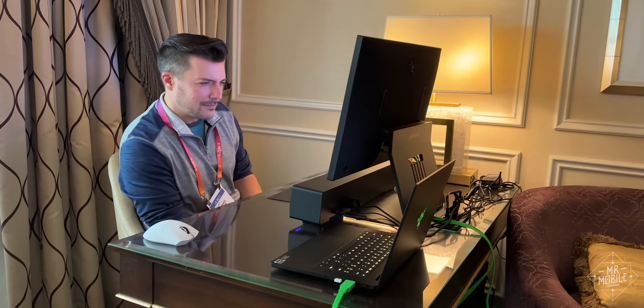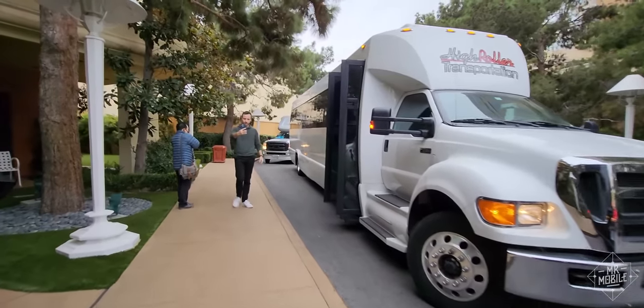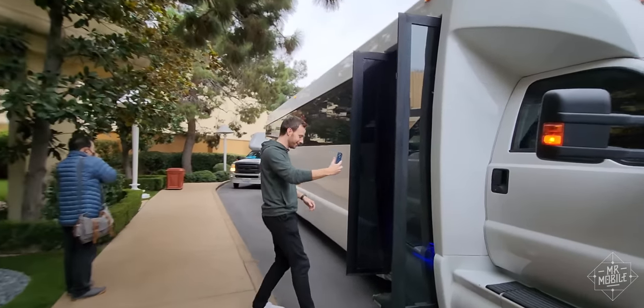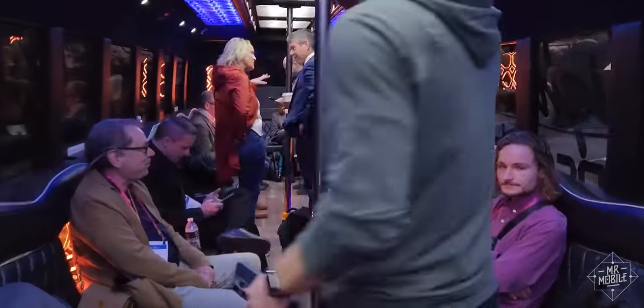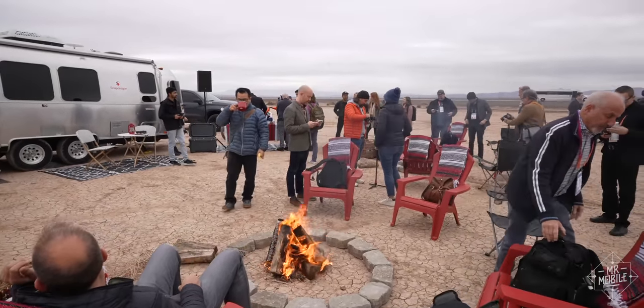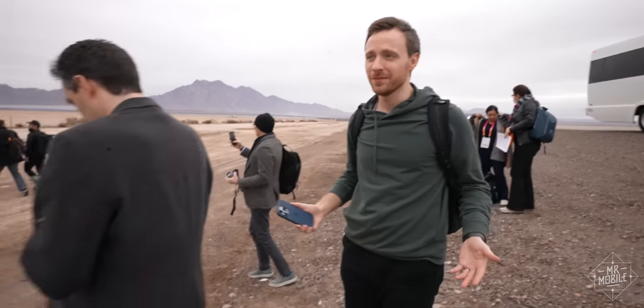Thankfully, it wasn't all hotel suites and show floors. On my second day on the ground, at 9 a.m., Qualcomm loaded a few of us onto a bus and drove us to the middle of nowhere in the Nevada desert. It turns out that being a long way from everything was kind of the whole point.